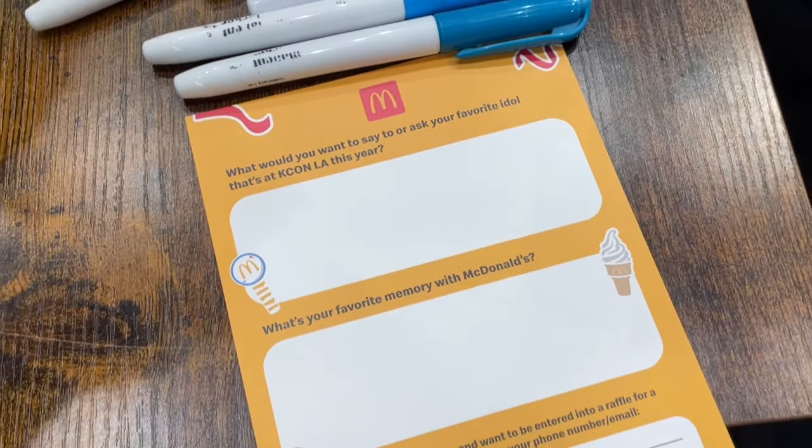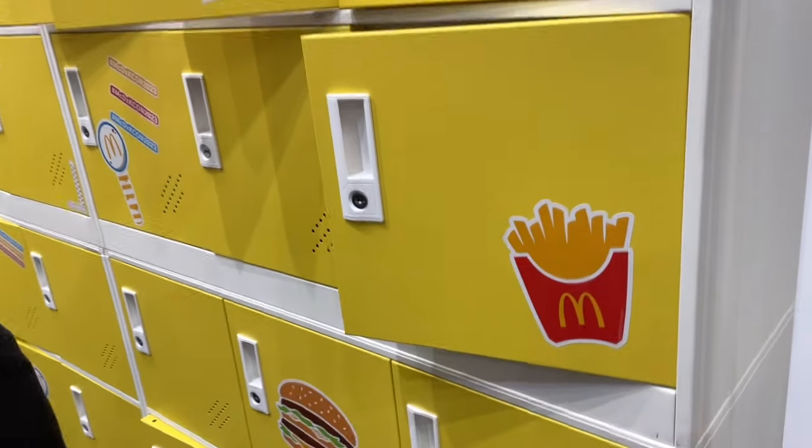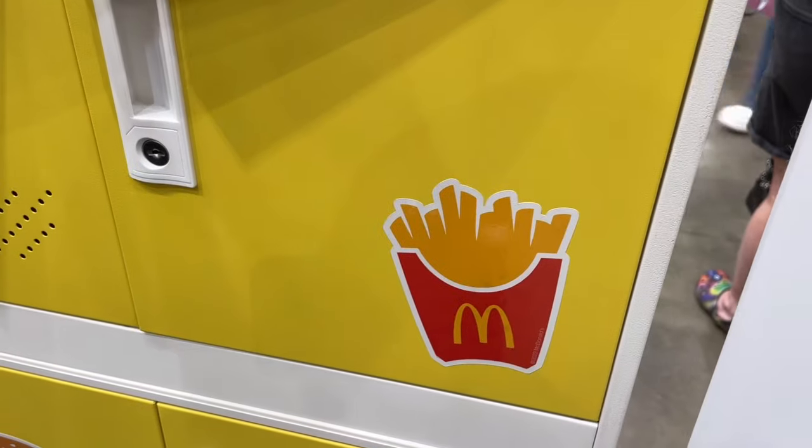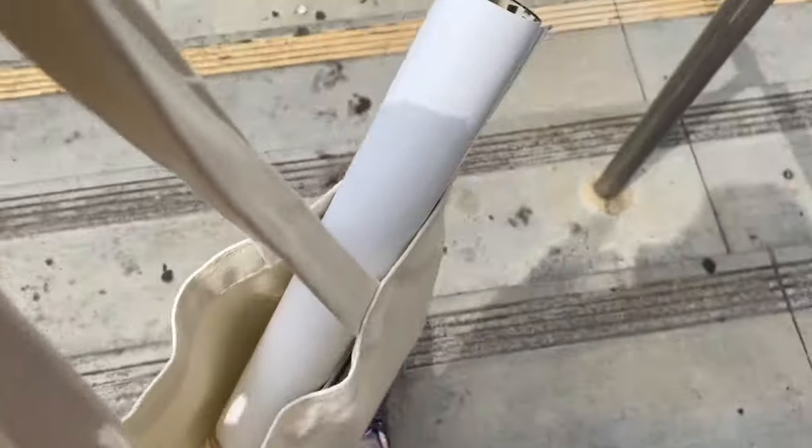I gotta talk about the McDonald's booth real quickly because this booth was so much fun. They had a photo booth, really cute decorations, plus they were handing out free McDonald's themed top loader deco kits — look at how adorable they are. I had too much stuff on me so I had to go drop some stuff off at my car.